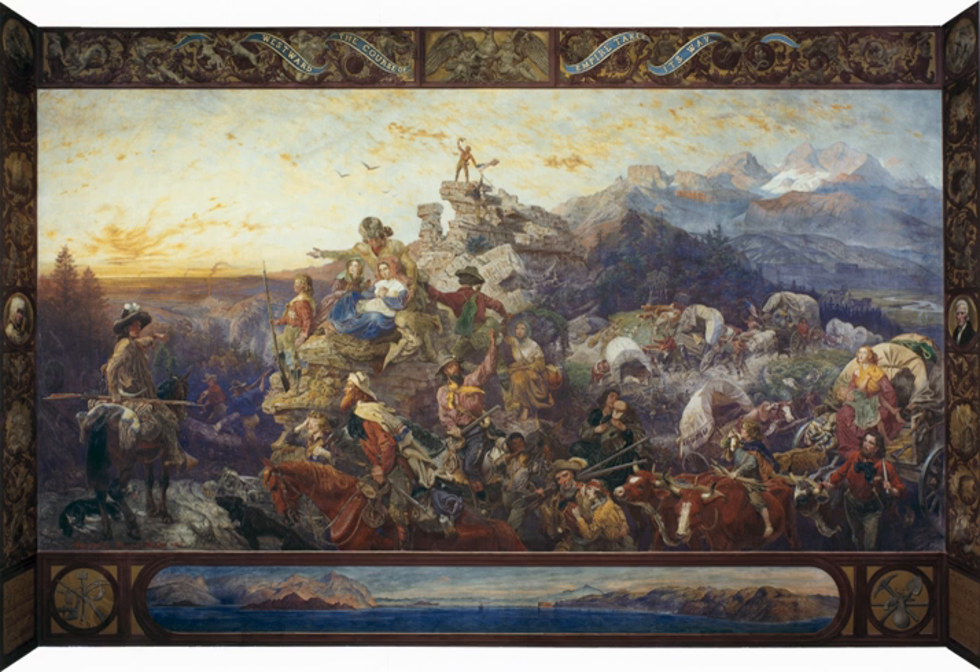A photographic print and a stereograph by Alexander Gardner, both of an 1867 end-of-track frontier construction train, were titled Westward the Course of Empire Takes Its Way.